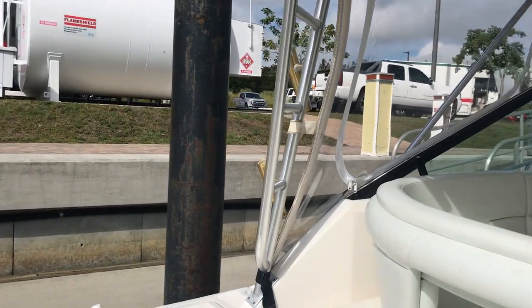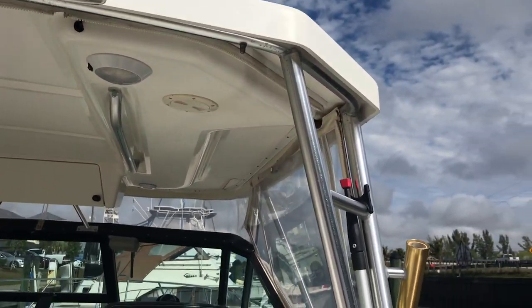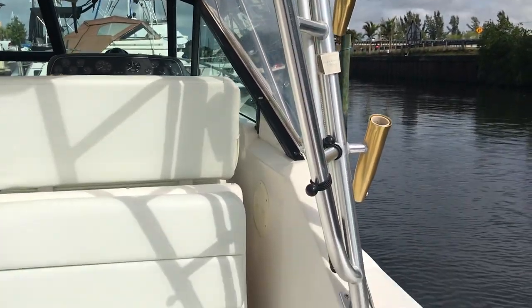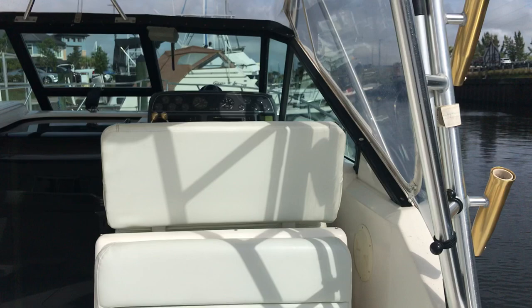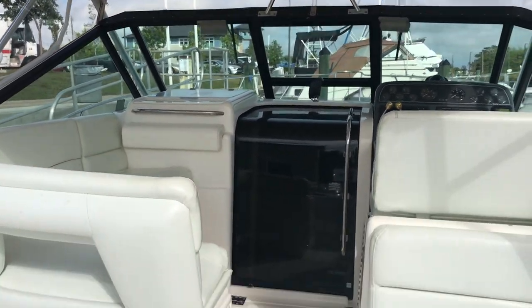You can see the anodised rod holders here. Just a lovely little boat — makes a great family cruiser and a knockout fishing boat.